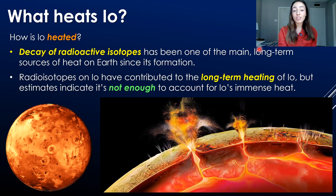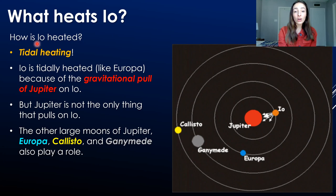First we look to Earth. One long-term source of heat for Earth since its formation has been the decay of radioactive isotopes, and radioisotopes on Io have likely contributed to its long-term heating. But estimates of Io's heat flux indicate that radioisotopic decay is not enough to account for Io's immense amount of heat today. And since Io is so far away from the sun, it can't be heated by the sun alone. So we have to look to other sources of heat.